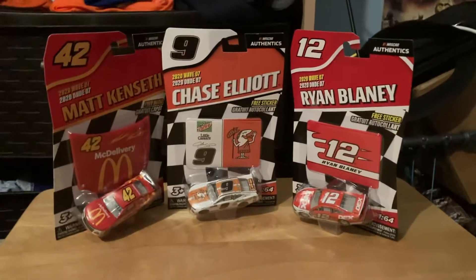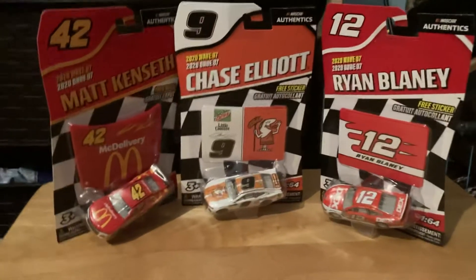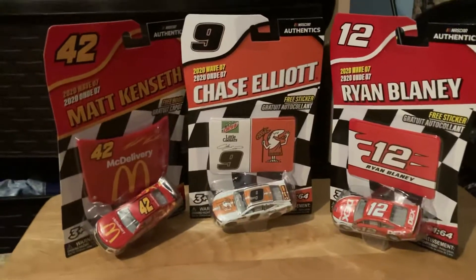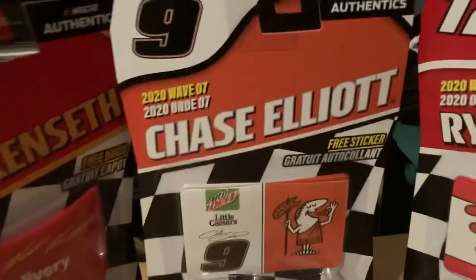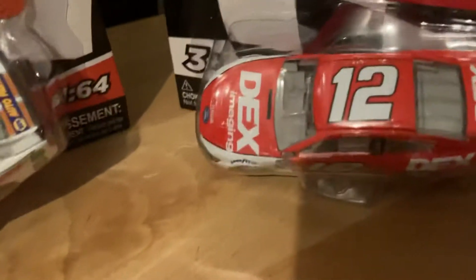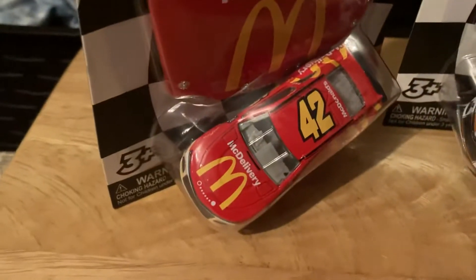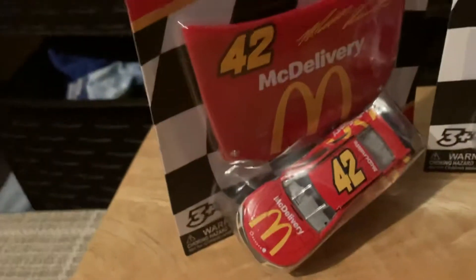What's up guys, Lego NASCAR Wrestle here back with another video. Today I got three diecasts right here that I'm going to review for you guys. They are NASCAR Authentics 2020 Wave 7 diecasts of Ryan Blaney's Dex Imaging, Chase Elliott's Little Caesar's car, and Matt Kenseth's McDonald's McDelivery car. This should be a good video.